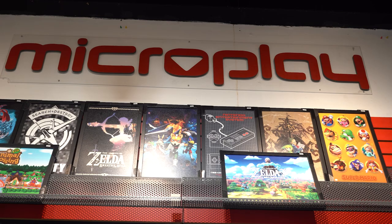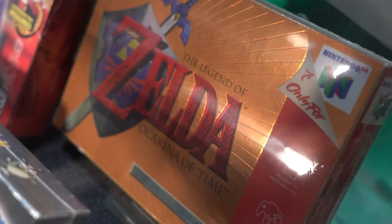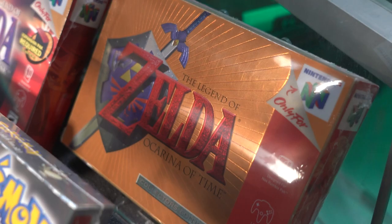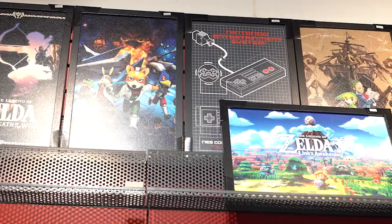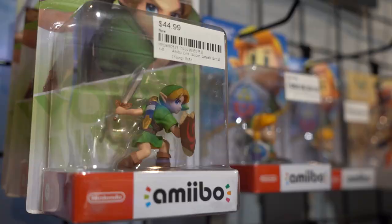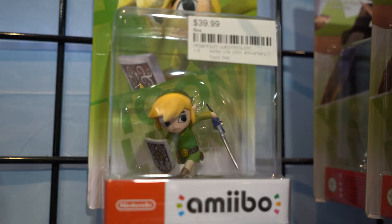Microplay carries a vast Zelda collection: consoles, an original Ocarina of Time, Game & Watch, plushies, mugs, framed artwork — but my personal favorite, I have to say, are the Amiibos.